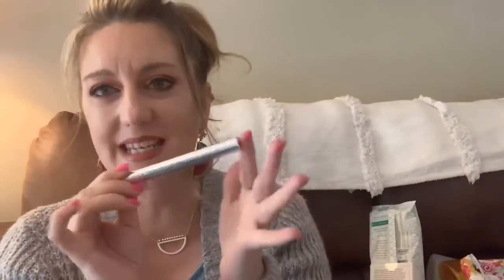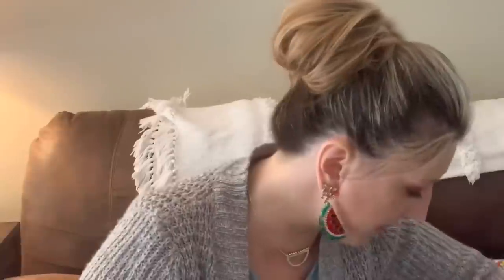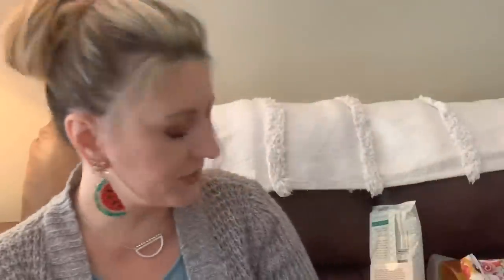This was a teeth whitener — you just brush it on your teeth and it worked. I got it off Instagram and unfortunately there's no name on the packaging, so I have no idea what it is. If I ever see it again I'll let you know.